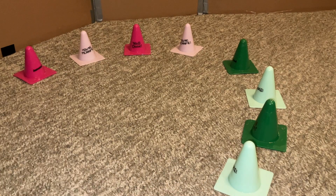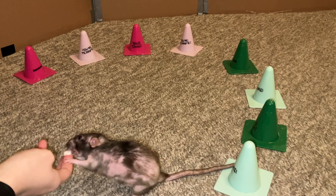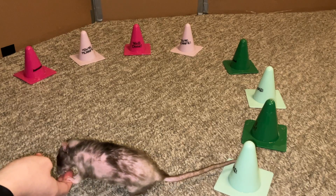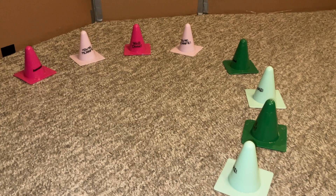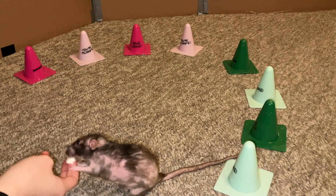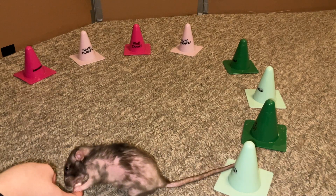Donut has been on treatment for her pituitary gland tumor for about 13 weeks now, so a little over three months, and she is doing fantastic. You really can't tell that she has anything going on unless you see me medicating her, and medicating her just takes like 30 seconds daily — it's really not a big deal. She has no problems in any regard: she can eat solid food, she can run around, and as you can see she has no problem weaving and remembering all her tricks.